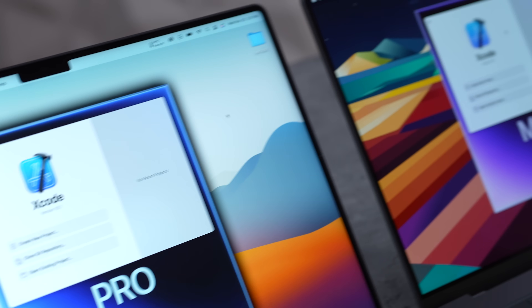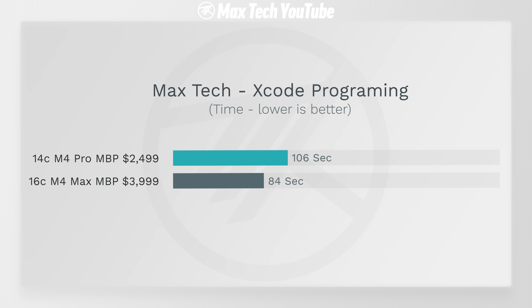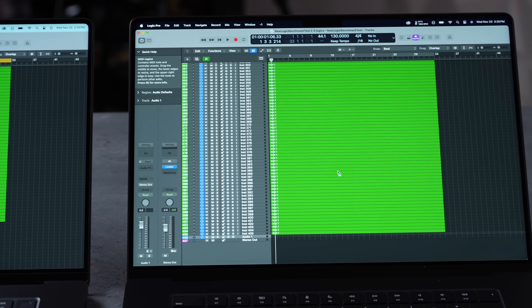Running the Xcode test, the M4 Pro took 106 seconds compared to 84 seconds on the M4 Max — that's a noticeable improvement of about 26%. It'll be up to you whether that time savings is worth the price difference.